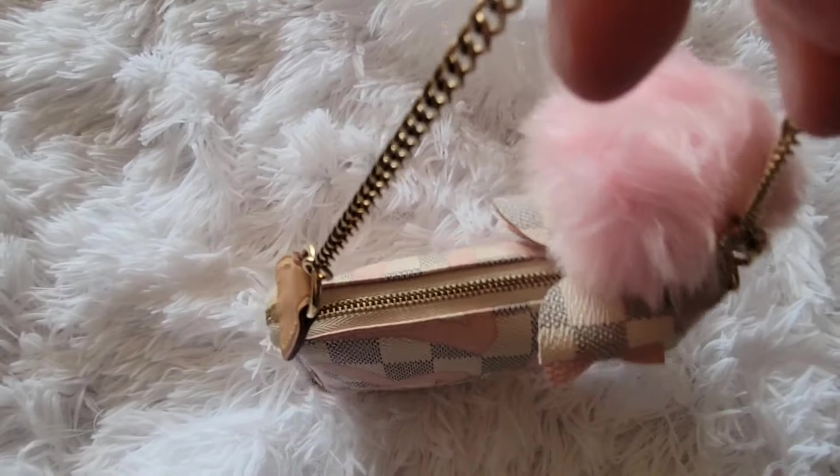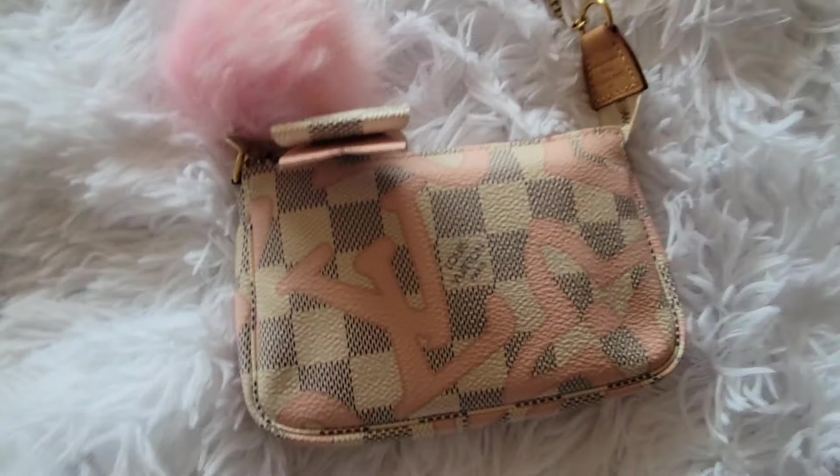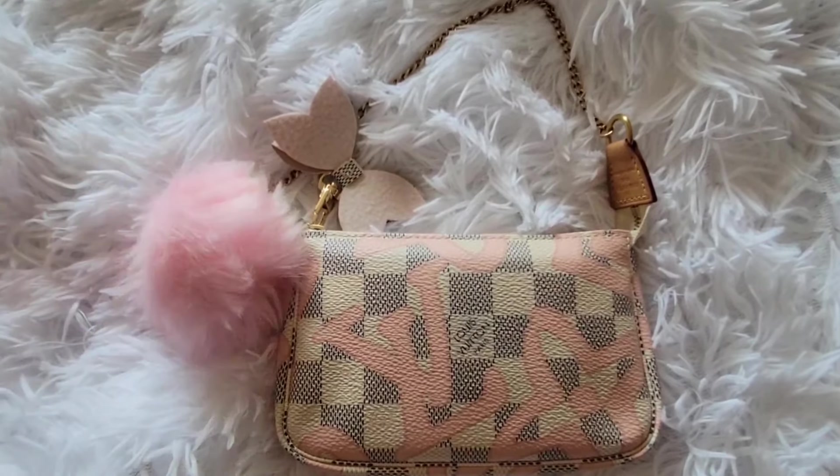I just used her like this — I didn't need to use any straps or anything like that. I just wanted to show you guys in natural lighting first.